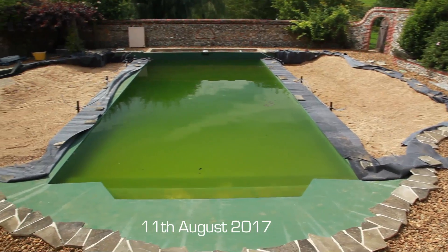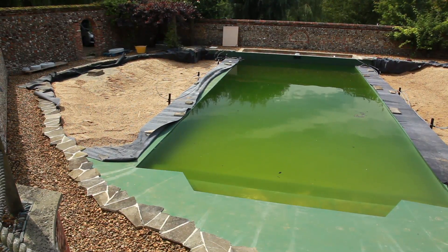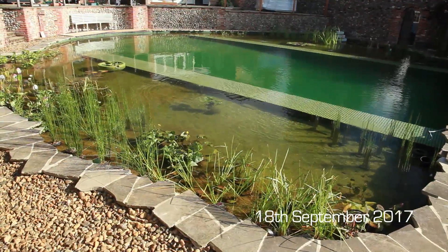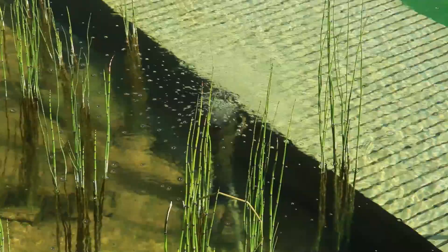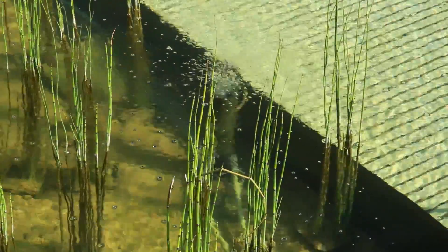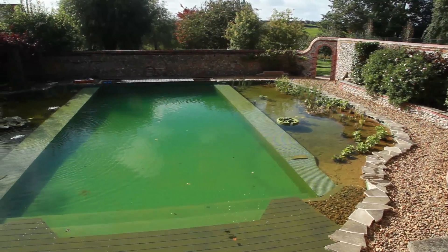After a few weeks the Daphnia have multiplied and the water is clearing. When the plants are added and the Daphnia-friendly bubble circulation system is also working, we now have multiple factors maintaining the water. The organic pool is working with nature and our Daphnia.